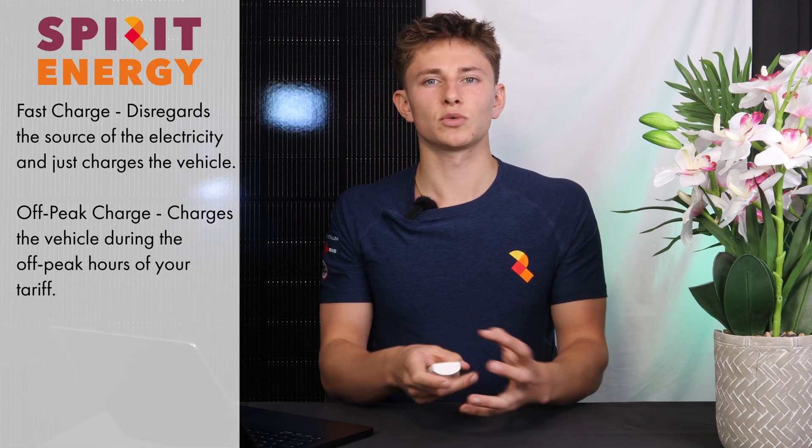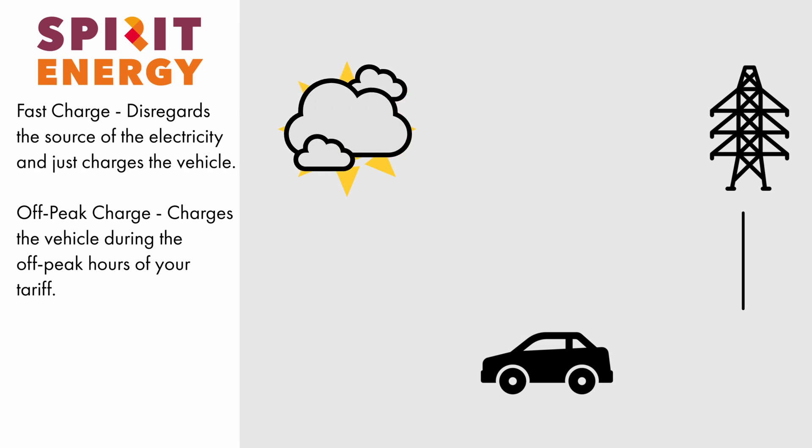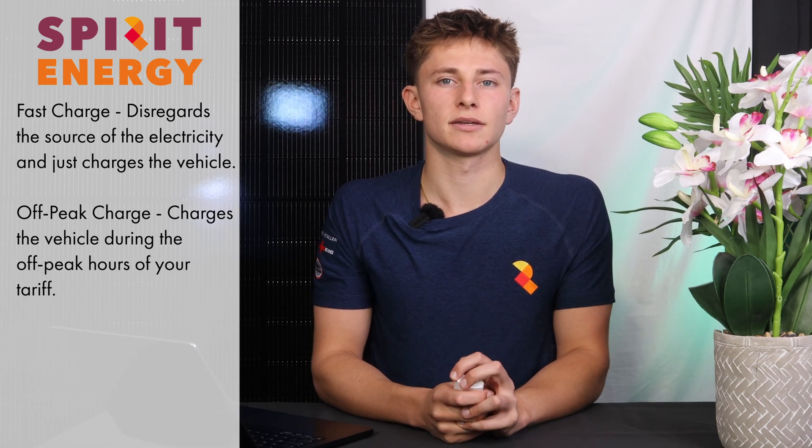This basically allows you to trickle charge from the sun throughout the day, without needing to worry that you're accidentally filling the car up with expensive grid electricity at the peak rate. These chargers can also be set to fast charge, which is when they'll disregard where the power is coming from and just charge the car. You can also set them to charge up off peak.